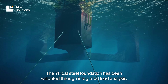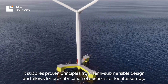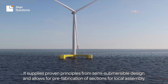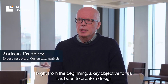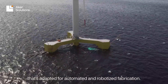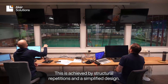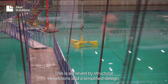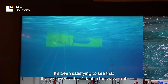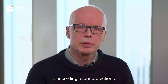The Y-Float steel foundation has been validated through integrated load analysis. It applies proven principles from semi-submersible design and allows for pre-fabrication of sections for local assembly. A key objective from the beginning has been to create a design adapted for automated and robotized fabrication, achieved through structural repetitions and a simplified design. It's been satisfying to see that the behavior of the Y-Float in the wave tank matches our predictions.